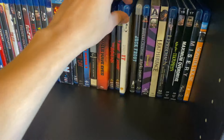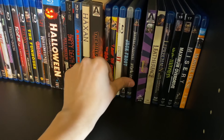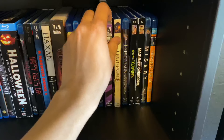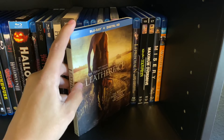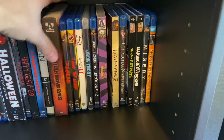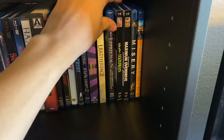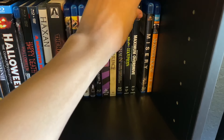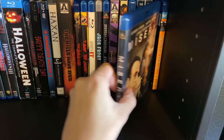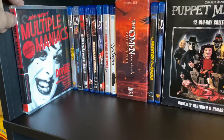I Bury the Living, IT, Jack Frost, Jeepers Creepers one and two — probably won't be picking up the third for obvious reasons — Killer Klowns from Outer Space, Leatherface — I got it cheap and thought it was fine — Leprechaun the complete movie collection, Little Monsters — so happy that's on Blu-ray now — Maximum Overdrive, Misery — I really hope this gets a 4K — and Monster House.